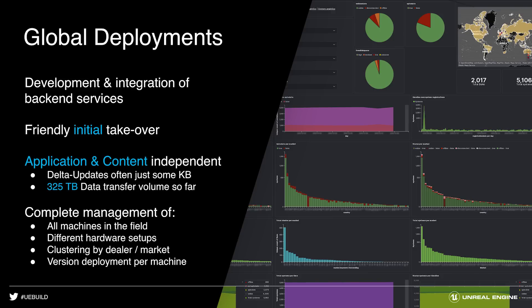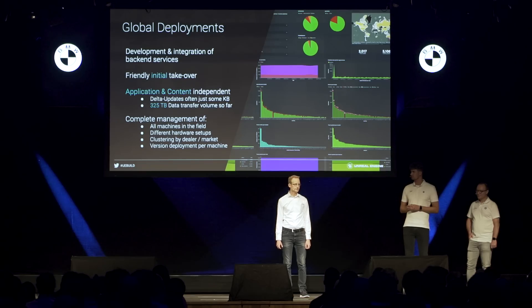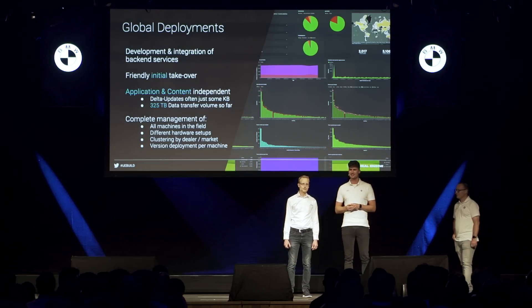Finally, to roll out Eve and the whole model range, and to monitor the systems and usage, our partner Monkeyway developed a new backend and update service. Thanks to the prior installed solution, there was a smooth takeover, and now we can deploy application and content individually — often delta updates require just a few kilobytes or megabytes. Even so, we've already had 325 terabytes of data transfer volume globally, and in one night we updated 4,000 systems using the service. It also enables us to manage all machines individually or in clusters and to test and deploy all packages in the right versions. Thank you very much for your attention — see you at the BMW booth.